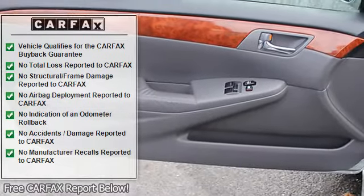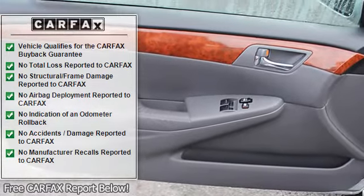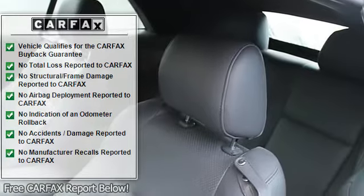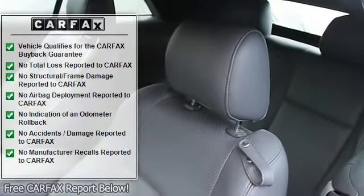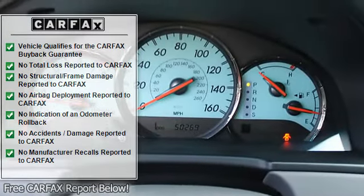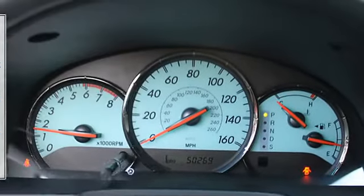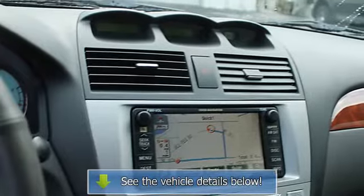Features a 5.6 cylinder engine with 225 hp at 5600 rpm. Non-smoker vehicle. Edmunds.com's review says interior fit and finish is best in class, and the mix of metallic and satin finishes.